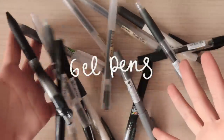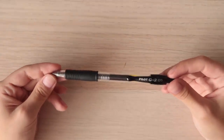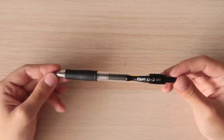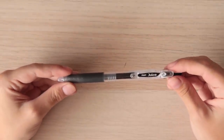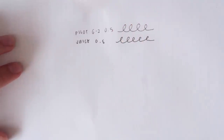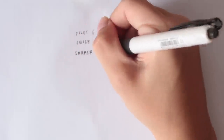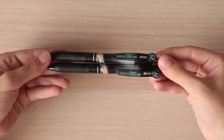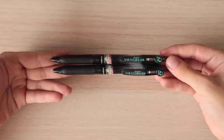So without further ado, let's just get right into the haul. First up I got the Pilot G2 in 0.5 and I really like this pen. Next up is the Pilot Juice in 0.5 as well. The links in the description box are the best ones I could find on Shopee. This is the Sarasa White Barrel in 0.5 — it's limited edition — and this is the Sarasa Dry, which dries immediately and is good for left-handed people especially.